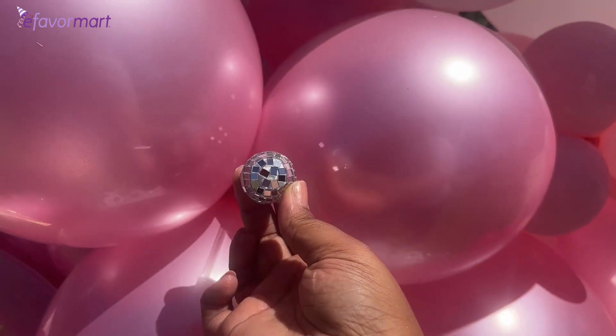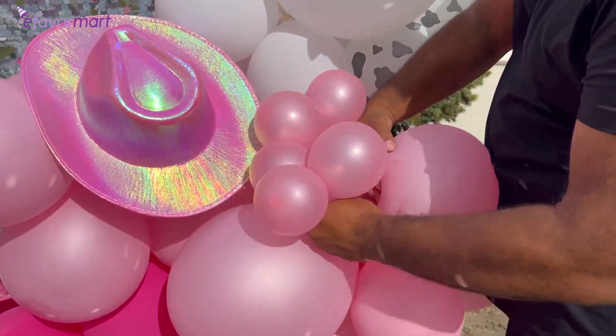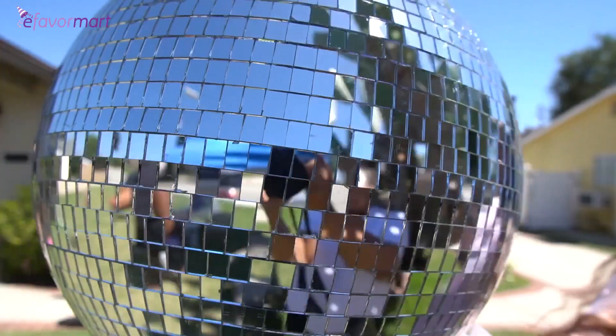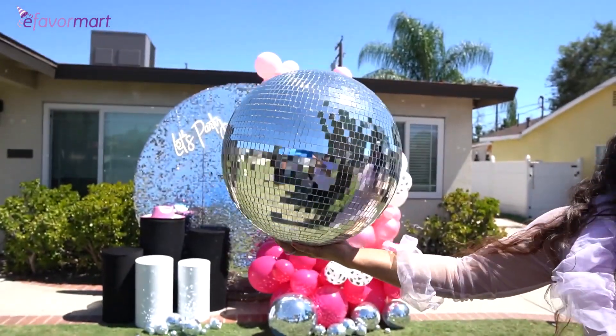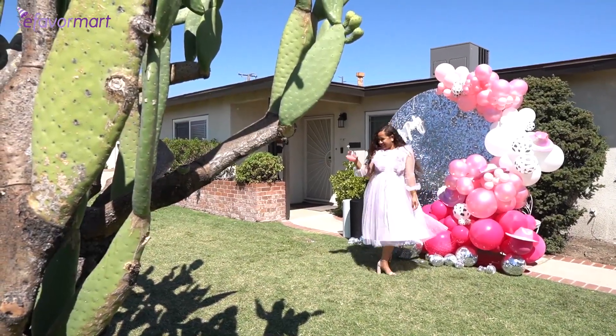Here we are constructing the balloon garland and adding little extra touches to make the photos pop. The weather was totally against us — we had wind, we had rain, and we had to do this shoot two times — but we got it done. Look how cute the photos came out!